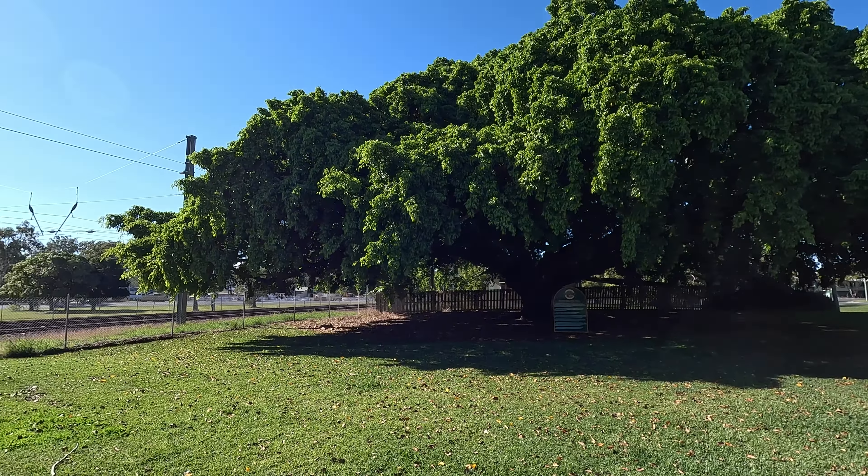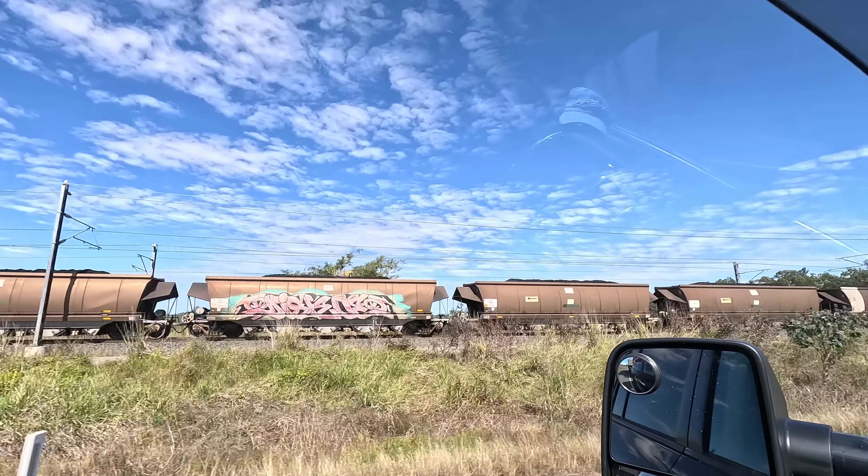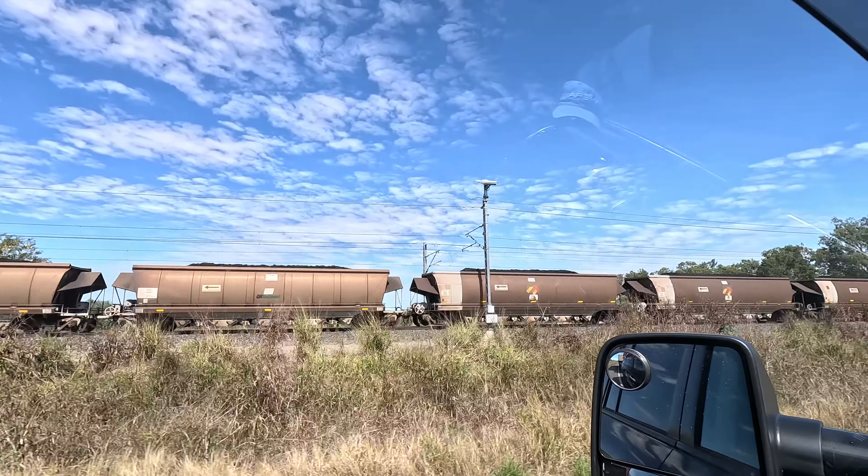We've turned off the Bruce Highway and we're heading inland into Queensland. We're passing a train and it is just a mega coal train. It even had an engine in the middle and it's just as long as we can see. We've been passing it for three or four minutes already — it's just pretty epic. I have never ever seen a train engine in the middle of a train.